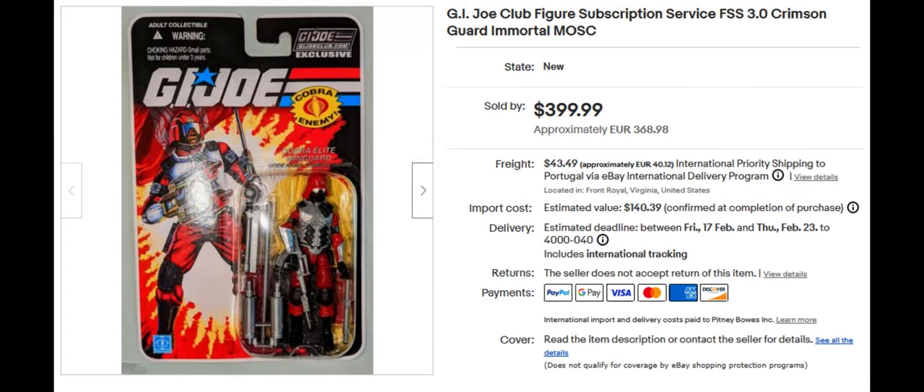Next we have the Crimson Guard Immortal, which is a cool figure in the Crimson Guard motif. If I remember correctly, they were Destro's protectors — but please make a note if I'm wrong about that. They're from the G.I. Joe Club exclusive. This one sold for $399.99 — must be a very rare action figure.